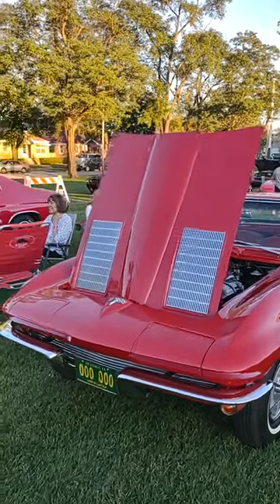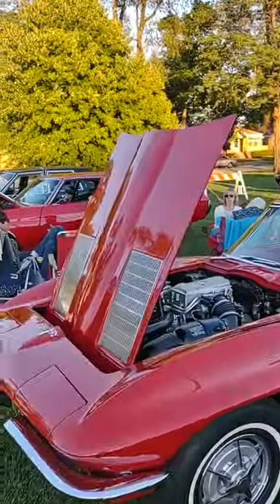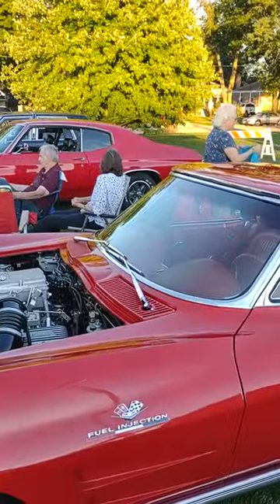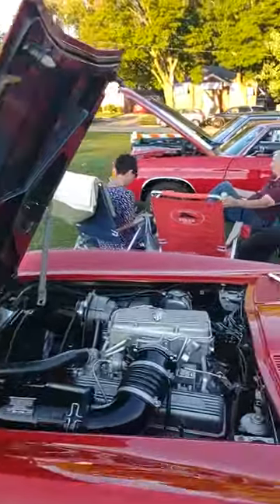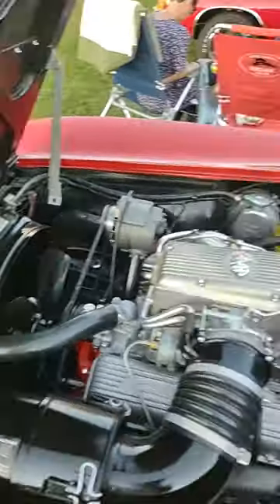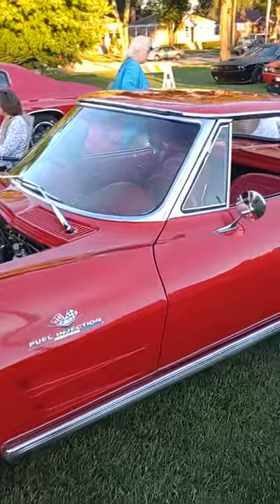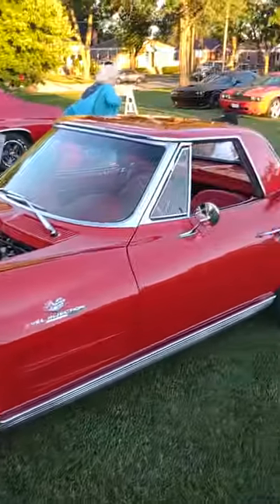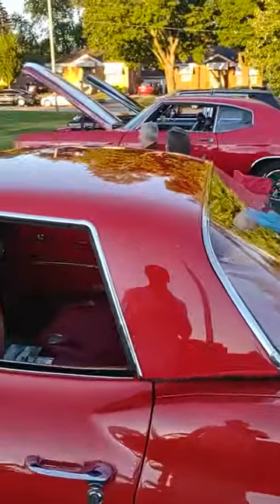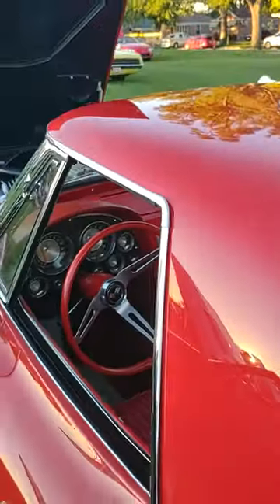Hello everybody, it's Corvette Dan, welcome back to the channel. What do we have here but a '63 — you can tell the '63 by the louvers on the hood. Fuel injected car, this is rare. This looks very nice, looks mint folks. Can only imagine what this car would go for. It looks like something that could be NCRS judged, that's for sure. Beautiful red with red interior — what do you think of this car, folks?